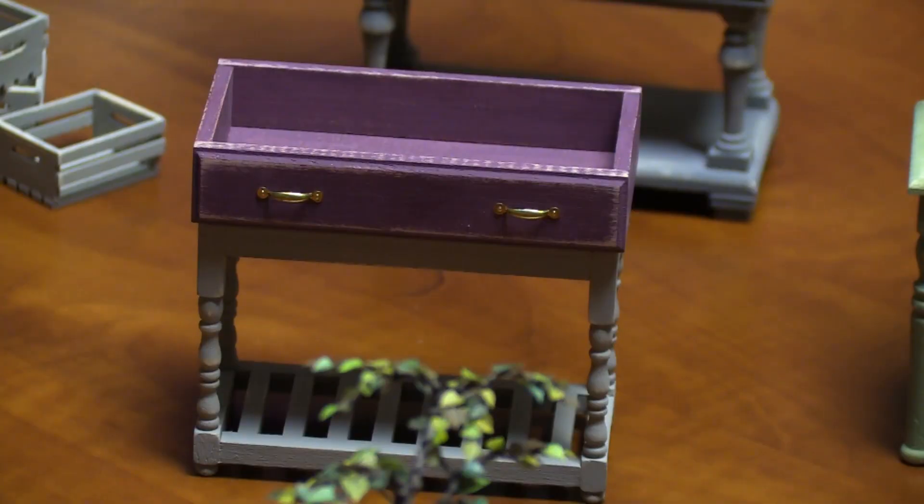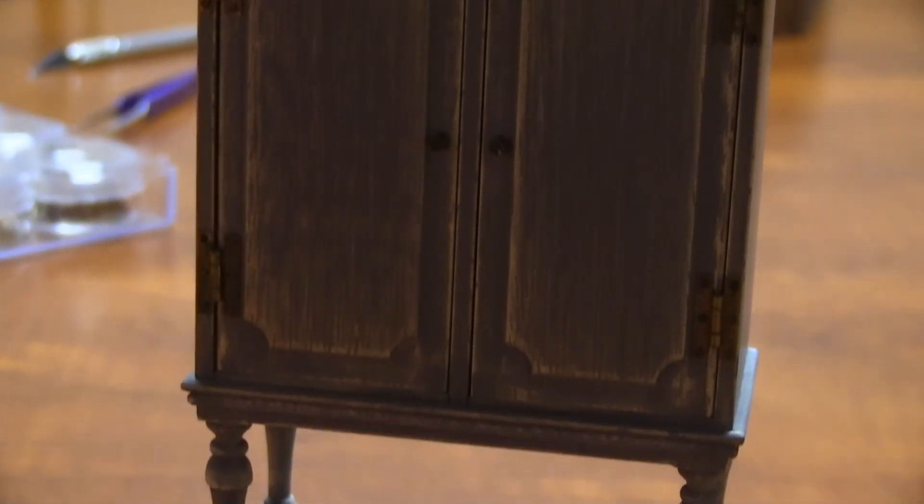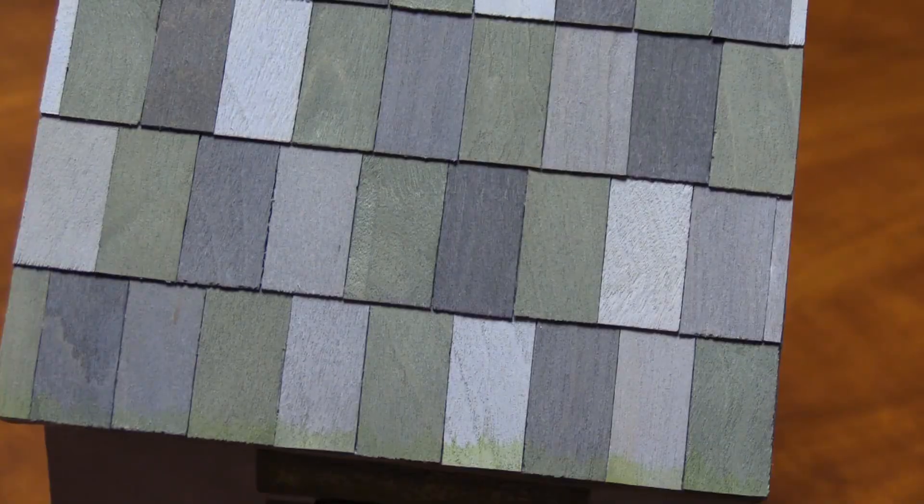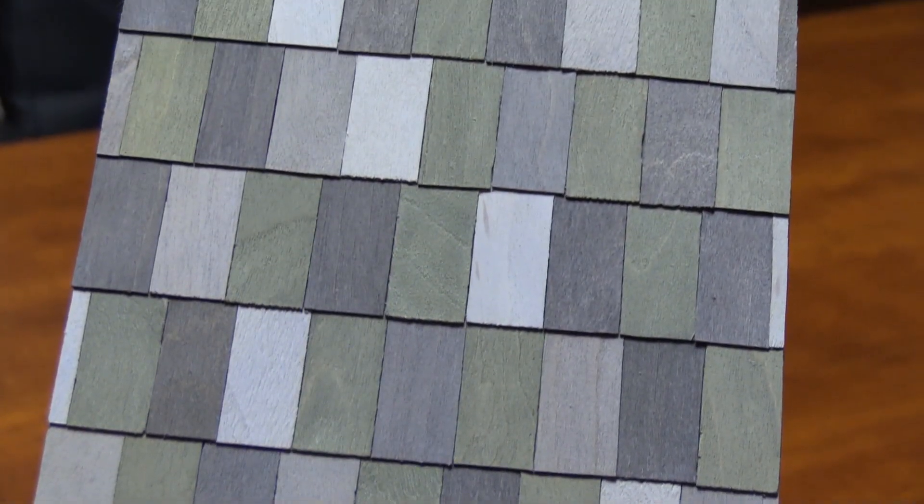I do a lot of what's called kit bashing, and that's when you get a kit that already has some components that are cut out of the wood. And then I'll just use select pieces of that kit, and then I'll add other things to it.